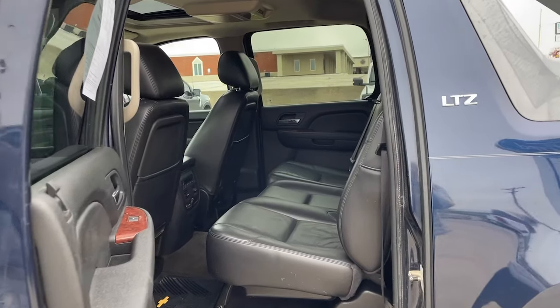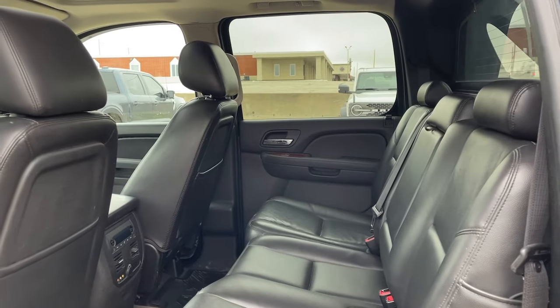Smooth, quiet, rugged, and thoughtfully designed to be as pleasant to drive as it is useful.